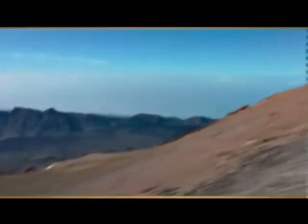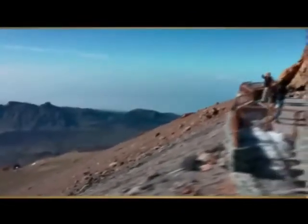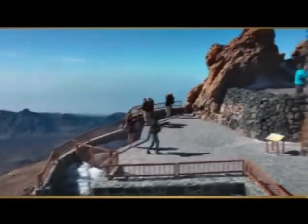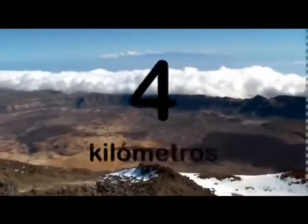La última vez que salió lava de este volcán fue en 1909. En ese año, el Teide expulsó una corriente de lava que alcanzó más de 4 kilómetros de longitud.